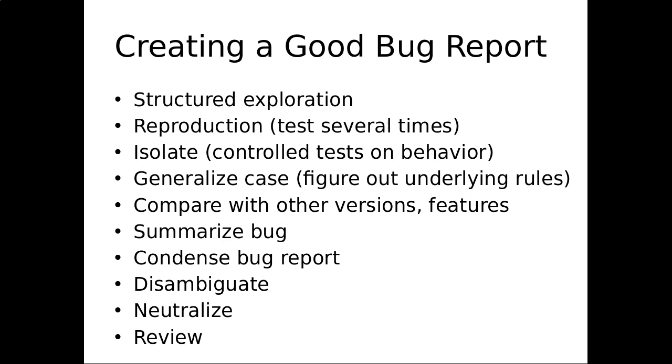To create a good report, you're going to want to do some structured exploration — figure out what's causing it, make sure it's reproduced reliably if at all possible, isolate what's needed for it, generalize that case, and find what versions are associated with this problem.